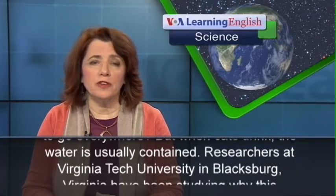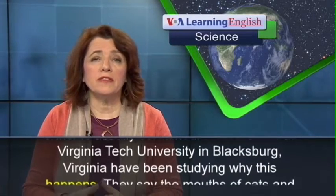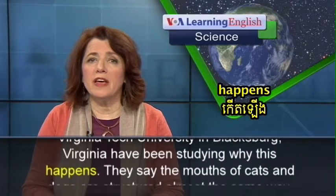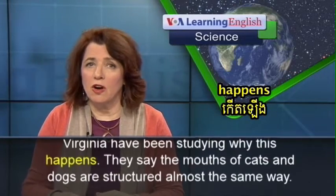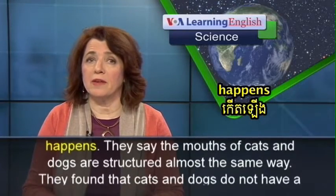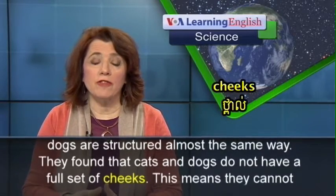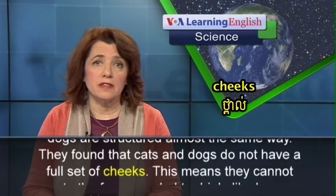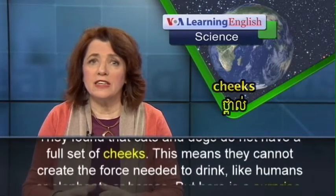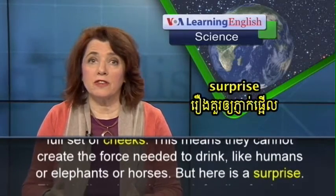Researchers at Virginia Tech University in Blacksburg, Virginia, have been studying why this happens. They say the mouths of cats and dogs are structured almost the same way. They found that cats and dogs do not have a full set of cheeks, which means they cannot create the force needed to drink, like humans, elephants, or horses.